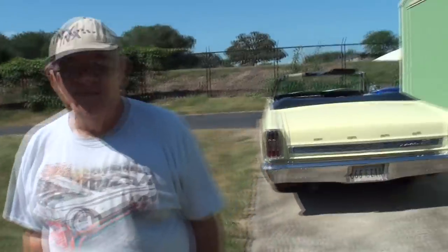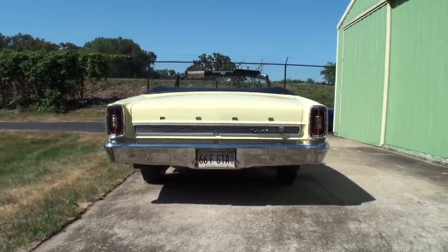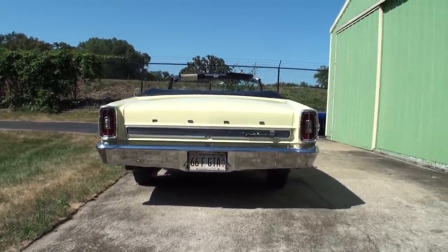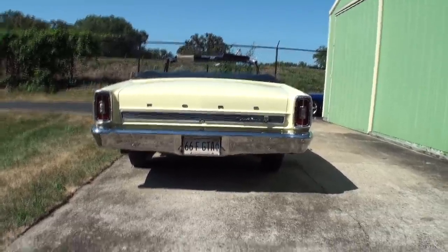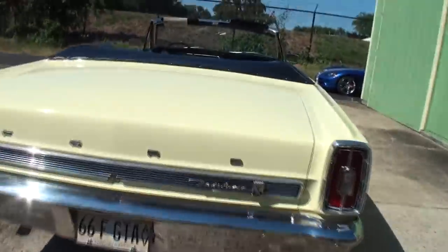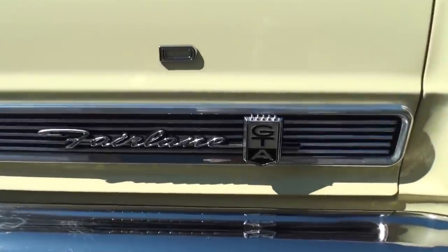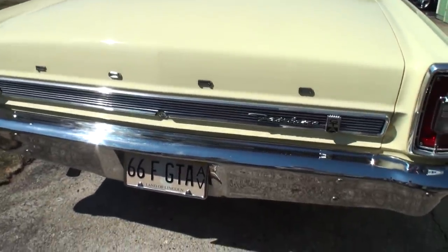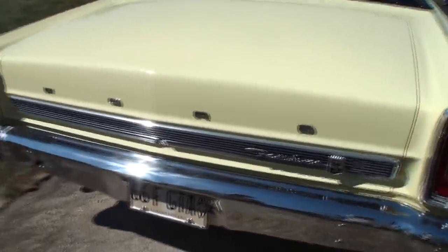Let's take a look right off the bat at our featured attraction. The convertible looks great — what's the color on this one? This is Springtime Yellow, and it looks great in the sun. Let's get a little closer. The GTA — the A stood for automatic, correct? And that was one of the features. Now it says Fairlane but I don't see 500. Well, they're all Fairlane 500.